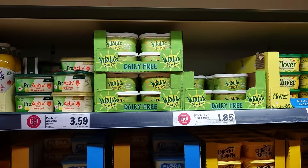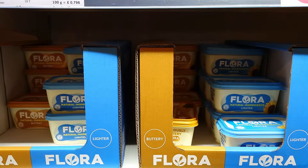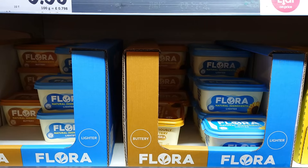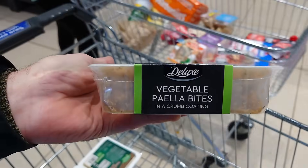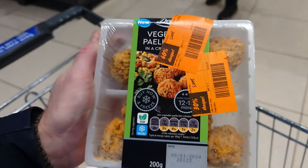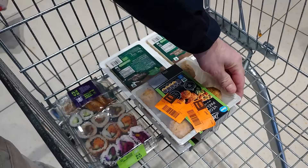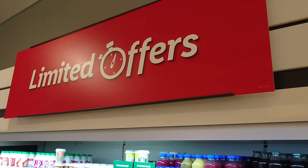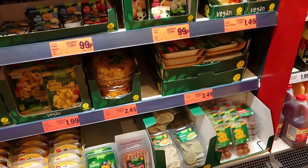Some spread for your bread — Vitalite is dairy free and clearly marked vegan. And thankfully, once again, Flora — all of them including the buttery — every single Flora is clearly marked vegan. We've also picked up these vegetable paella bites, 40p, freezable, dated today, going in the freezer. You'll see them in a future meals vlog. In the limited offers section they've got a whole plethora of stuff.